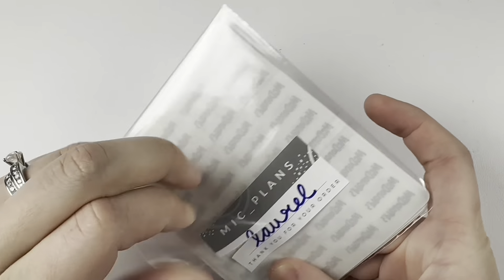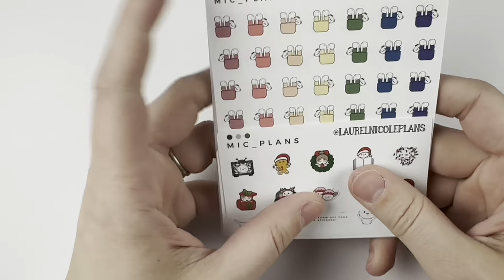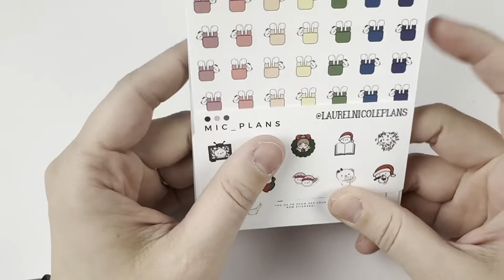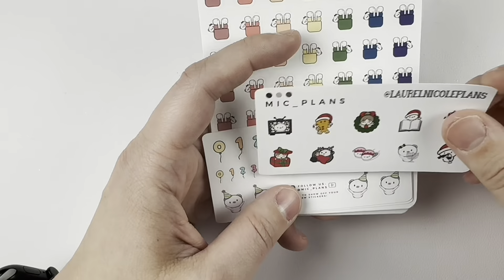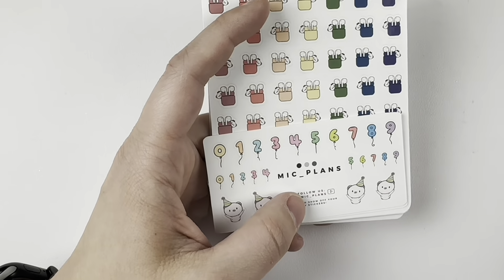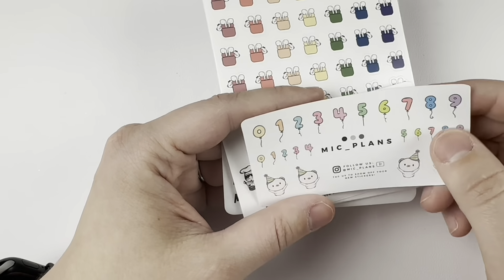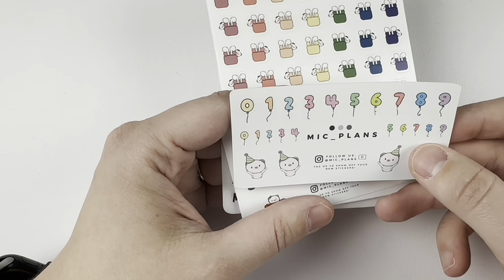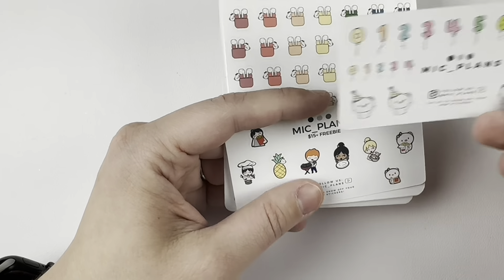Next I have a McPlans order. I think this was a December order — they all kind of were. This was my freebie. I no longer do PR, but I definitely still support Michelle. I love her shop so much. This freebie is so freaking cute.